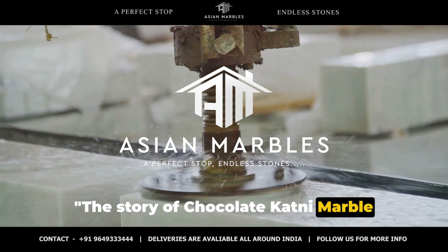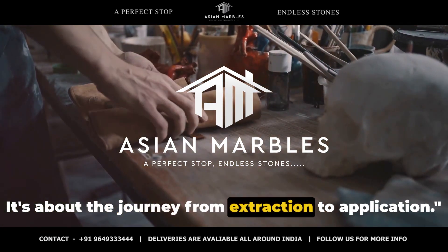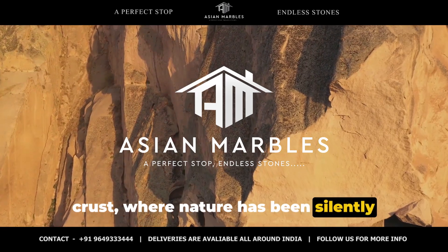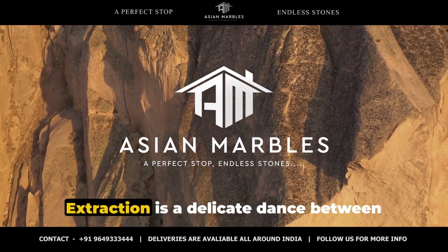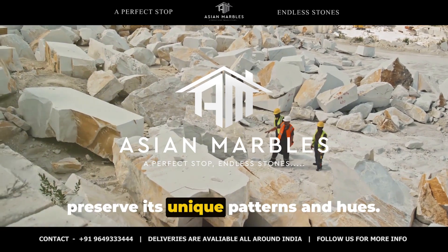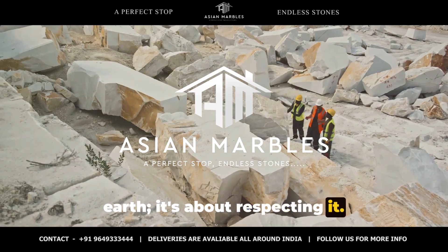The story of chocolate katni marble isn't just about its end result — it's about the journey from extraction to application. This journey begins deep in the earth's crust, where nature has been silently crafting this exquisite stone for millions of years. Extraction is a delicate dance between man and nature. Each slab is carefully unearthed to preserve its unique patterns and hues. But it's not just about taking from the earth — it's about respecting it.